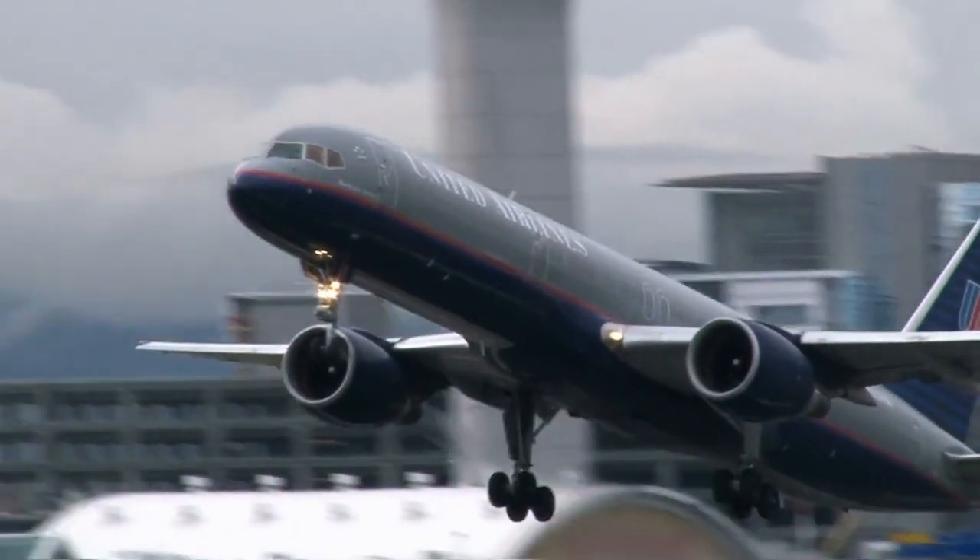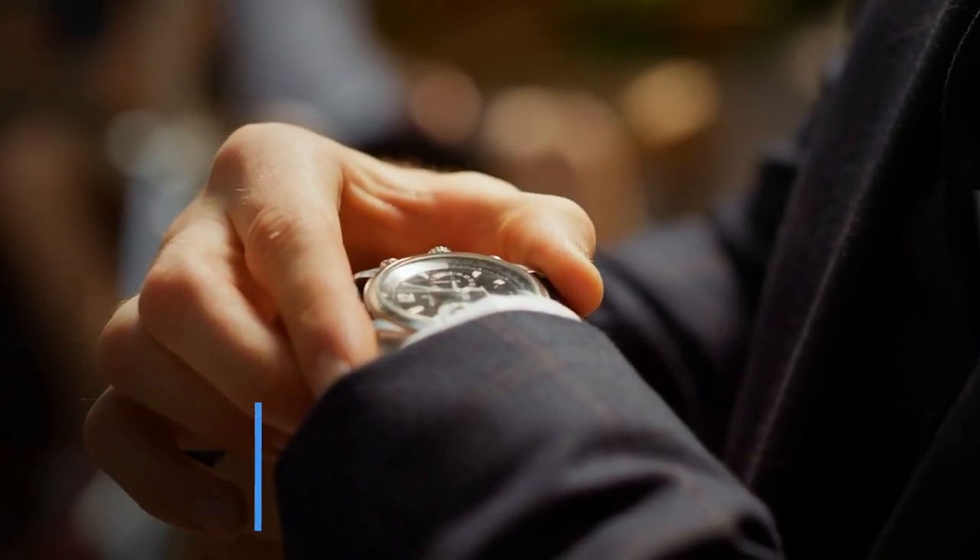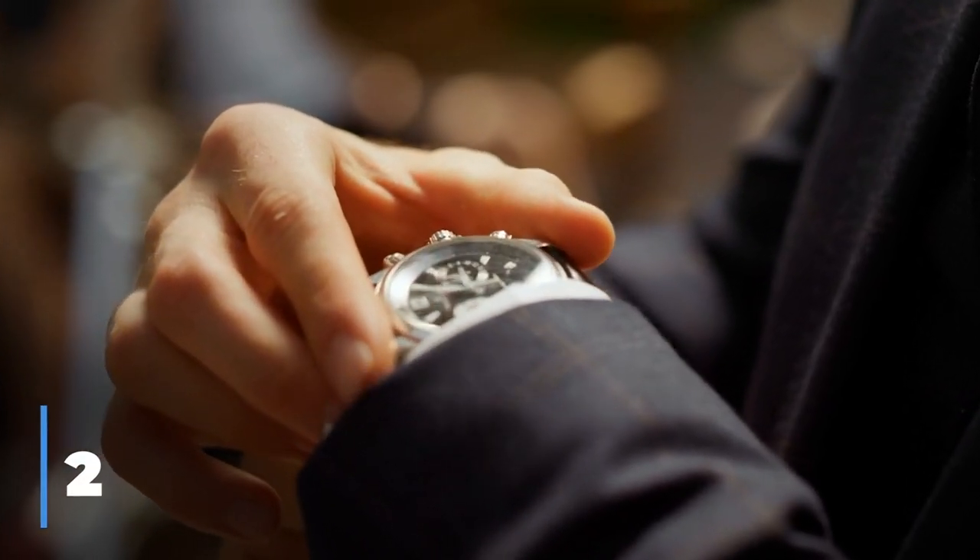Some flights are going to be more conducive to sleep than others. When you're in the booking phase, try to find one that is non-stop. A non-stop flight means no connections, you have a longer period of time to fall into a deep sleep. You'll also want to look at the flight's timing and consider one that is overnight, aligning with your current sleep schedule.